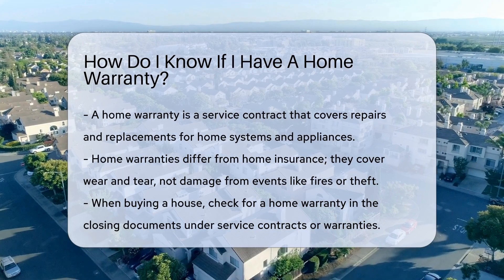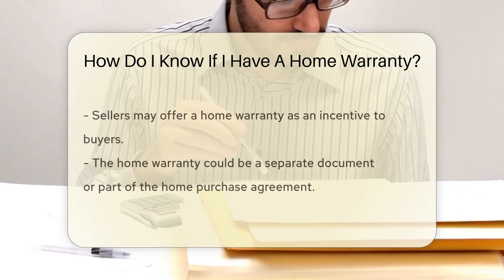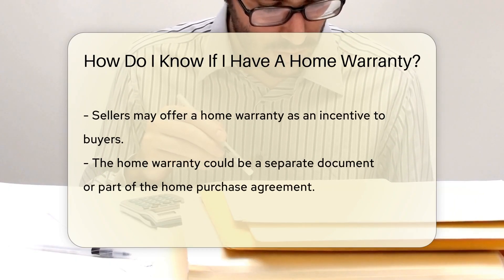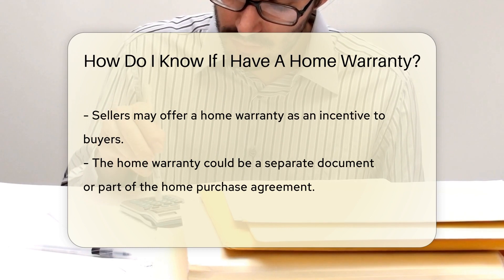A home warranty covers wear and tear. When you buy a house, check for a home warranty. It may be included in your closing documents — look under service contracts or warranties. Sometimes sellers offer it as an incentive. It can be a separate document or part of the home purchase agreement.